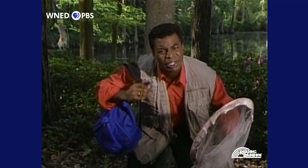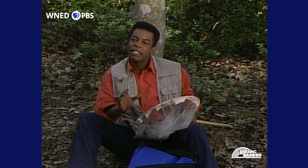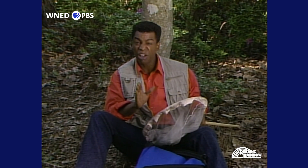You know, insects are really annoying when they bite or sting, but most of the time they're harmless. We've nicknamed insects 'bugs,' even though bugs are only one kind of insect, and there are thousands of them.